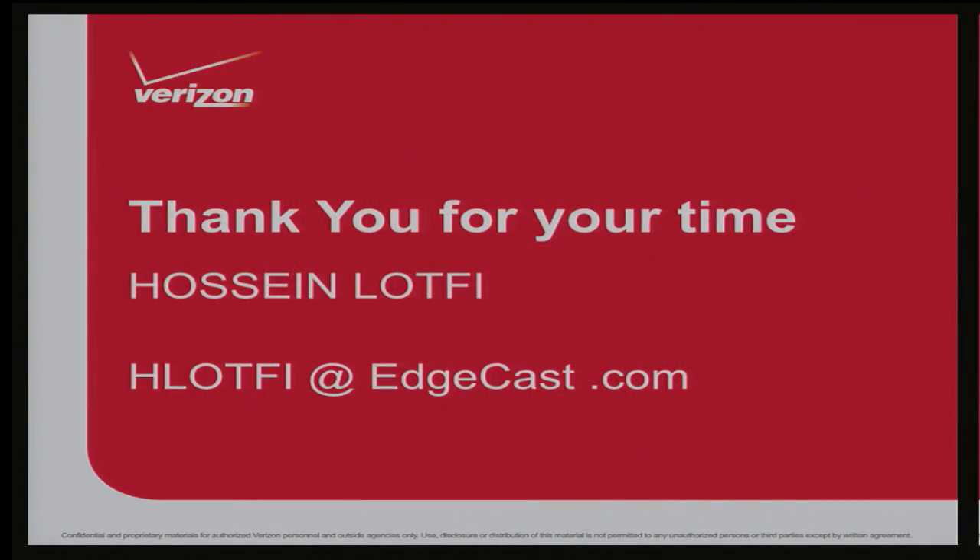That was my last slide. Thanks for your time. I'll be happy to take questions.